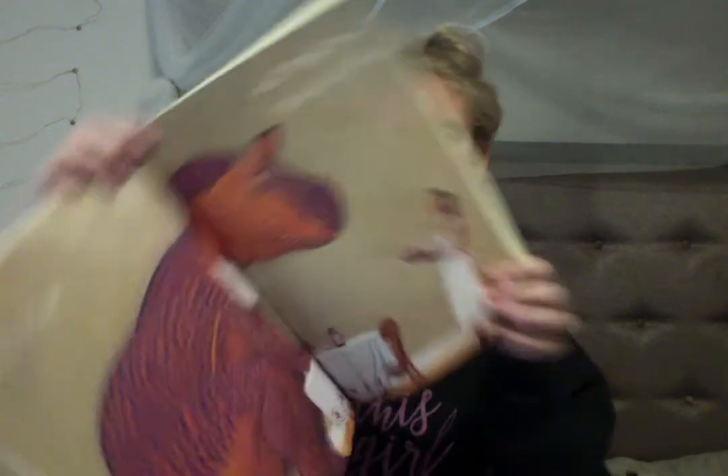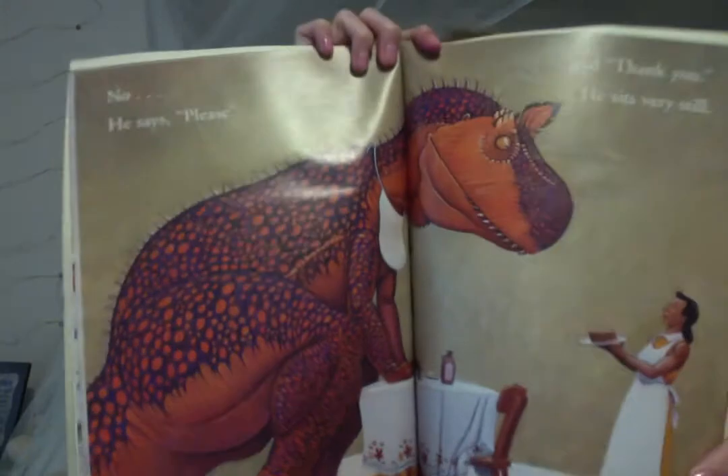No! He says please. And he says thank you. He sits very still. He eats all before him with smiles and goodwill.